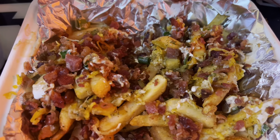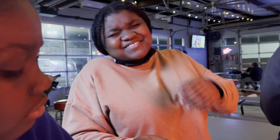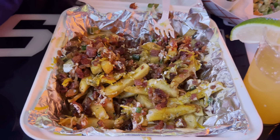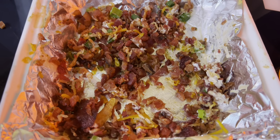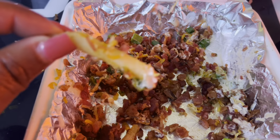These fries are on point. OMG. Wow. Definitely not stingy with the bacon, y'all. What are we going to do with all this bacon? It's the last fry.